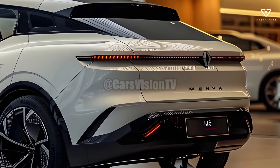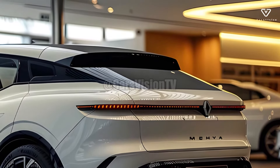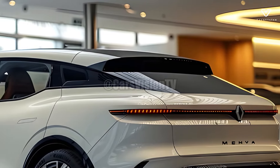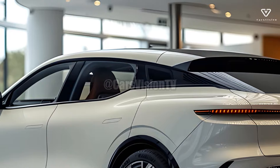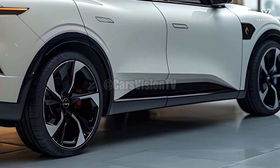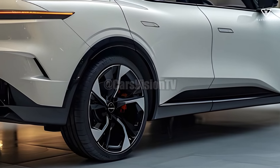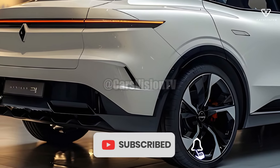One thing that makes the new Talisman stand out is its state-of-the-art technology package. The infotainment system features a large high-resolution touchscreen and makes it easy to connect your smartphone with options like Android Auto and Apple CarPlay. Adaptive cruise control, lane keeping assist, and automatic emergency braking are advanced driver assistance features that put the 2025 Talisman ahead of the curve when it comes to safety and convenience.